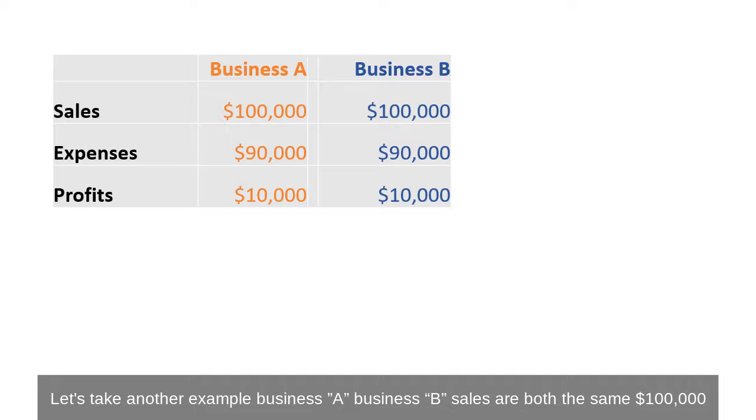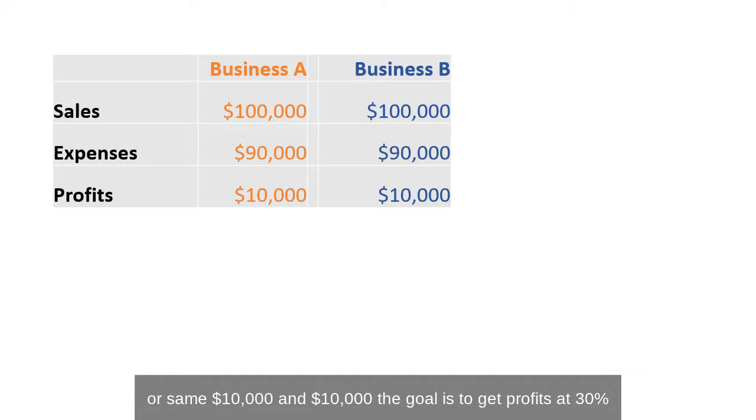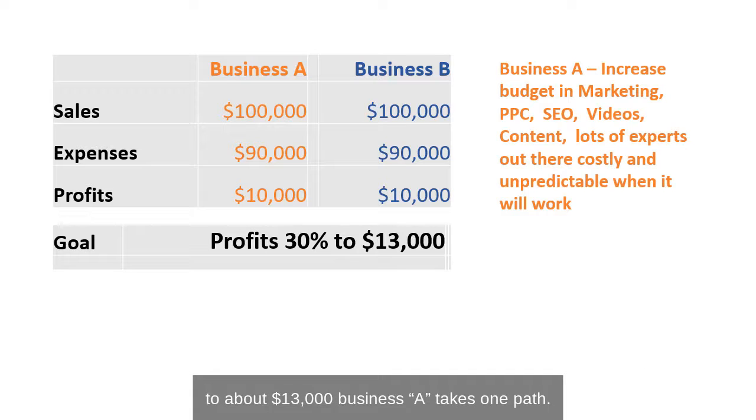Let's take another example. Business A, business B. Sales are both the same, $100,000. Expenses are the same, $90,000 and $90,000. Profits are the same, $10,000 and $10,000. The goal is to get profits up about 30% to about $13,000. Business A takes one path — to increase the budget and marketing: does PPC, SEO, videos. Lots of content, lots of experts out there.